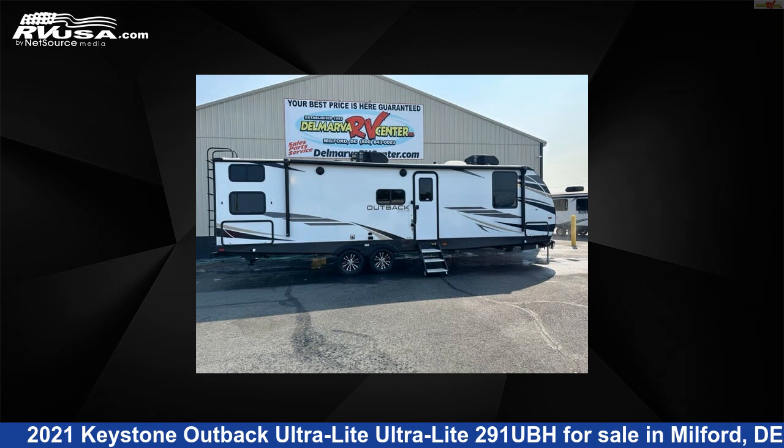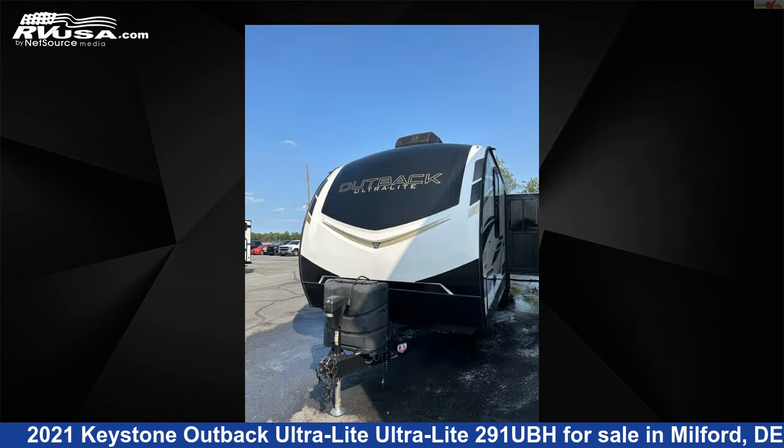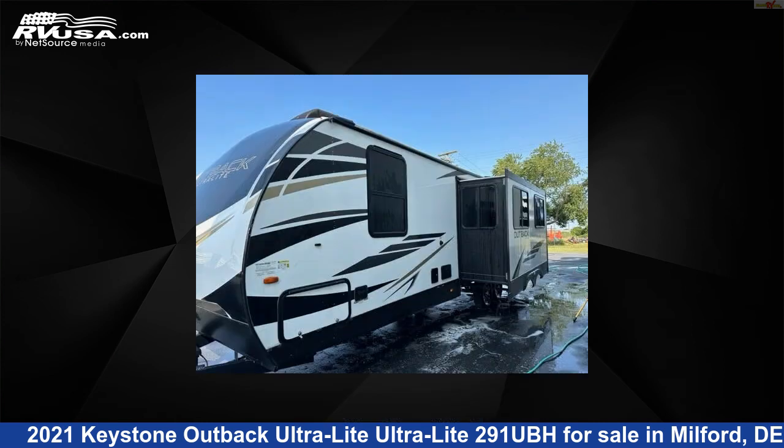This 2021 Keystone Outback Ultralight 291UBH is a travel trailer RV. It is located in Milford, Delaware, 19963, and is offered for sale by Delmarva RV Center.